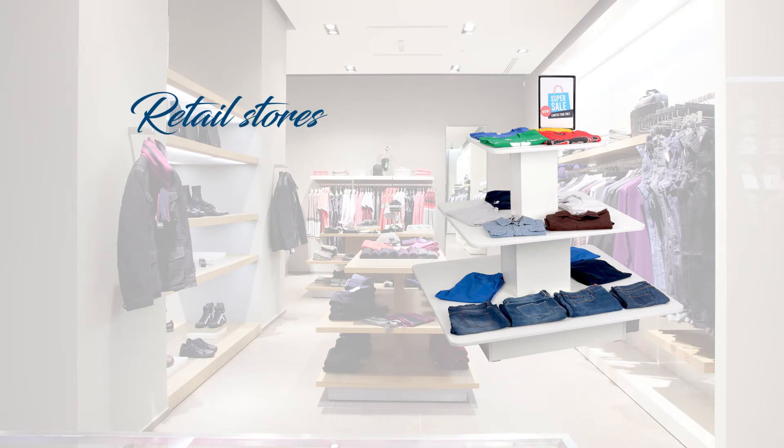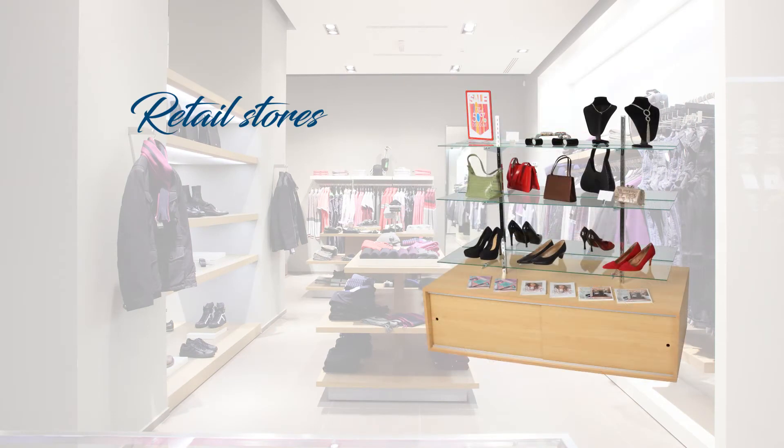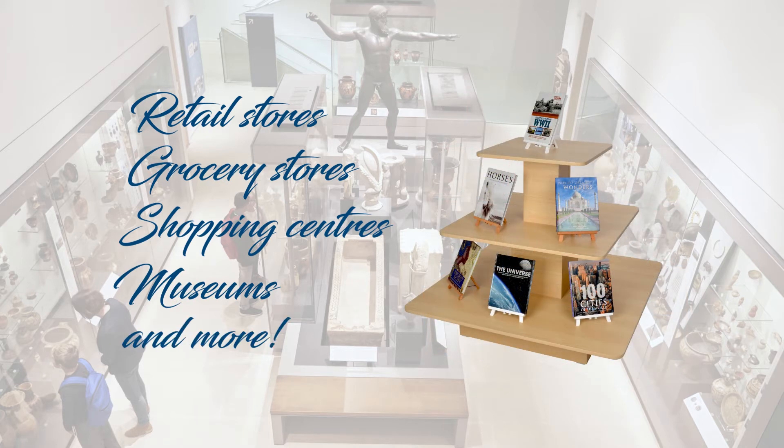Not limited to just retail stores, these displays are also perfect for grocery stores, shopping centres, museums and more.